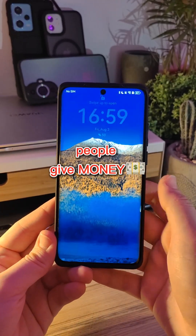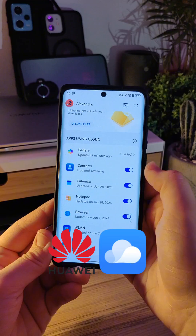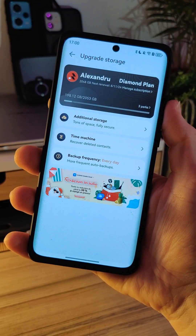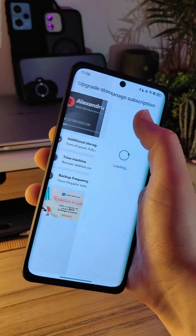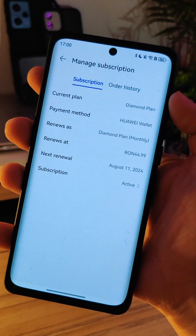Some silly people like me give money to Huawei monthly, but why? This video is about Huawei Cloud Subscription and what are the advantages of Huawei Cloud. If you buy a Huawei Cloud Subscription, you will have a certain amount of space on Huawei's servers to store your files. It's basically the same thing as iCloud, Samsung Cloud, and other cloud services.